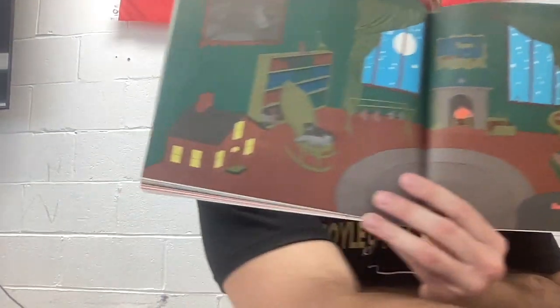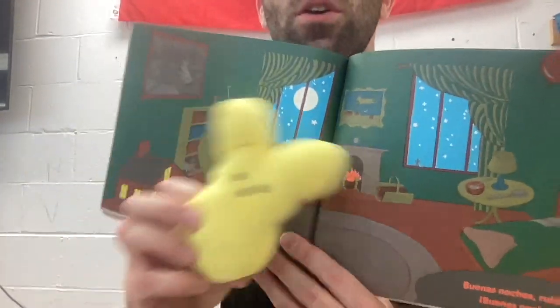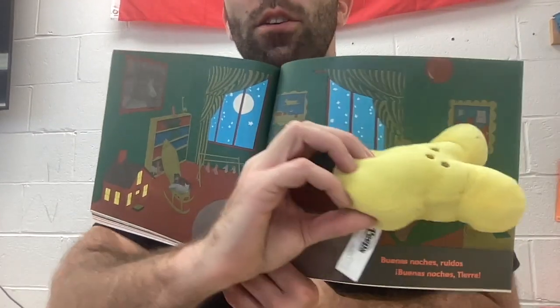One minute. Buenas noches, peeps. Go to bed. Over there. Good.